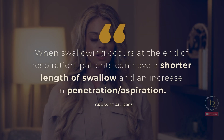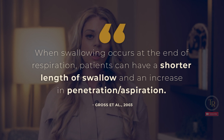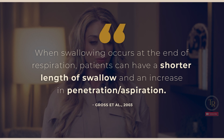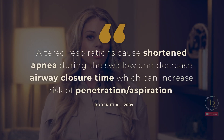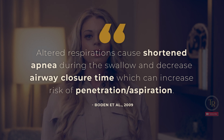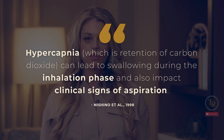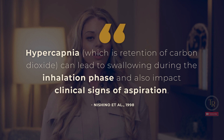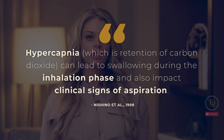Gross et al. in 2003 stated that when swallowing occurs at the end of respiration, patients can have a shorter length of swallow and an increase in penetration and aspiration. Bowden et al. in 2009 determined that altered respirations caused shortened apnea during the swallow and decreased airway closure time, which can increase risk of penetration and aspiration. Hypercapnia, which is retention of carbon dioxide, can lead to swallowing during the inhalation phase and also impact clinical signs of aspiration — Nishino et al. in 1998.